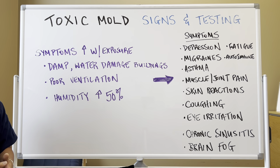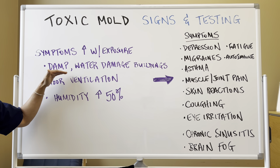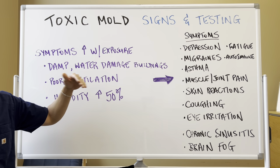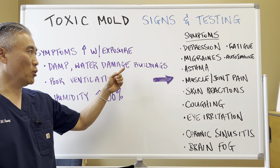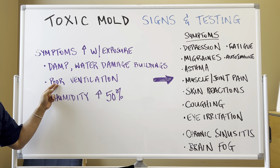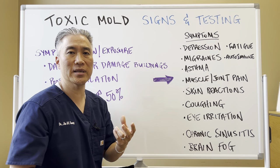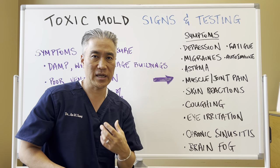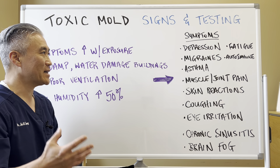Why would someone develop symptoms? It's due to exposure, usually. Damp or water-damaged buildings — buildings that have recurrent roof leaks or floods are most problematic — poor ventilation, and homes that have high humidity above 50%. You definitely want to keep that humidity below 50%.